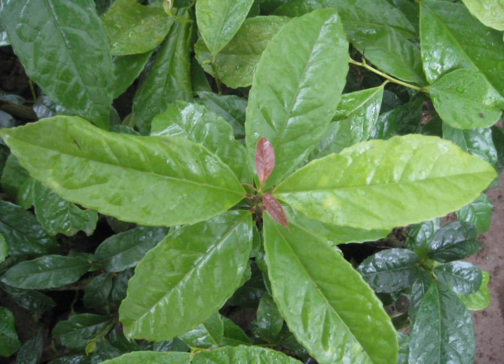Ilex guayusa is an evergreen dioecious tree which grows 6 to 30 meters tall. The leaves are ovate, elliptic, oblong or lanceolate, 7 to 22 cm long, 2.5 to 7 cm wide, with serrate or dentate margin. The flowers are small and white, arranged in thyrsus. The fruit is spherical and red, 6 to 7 mm in diameter.